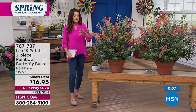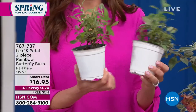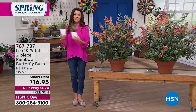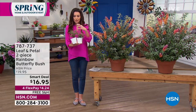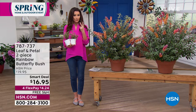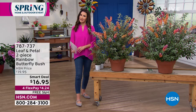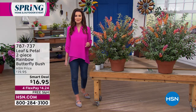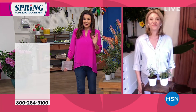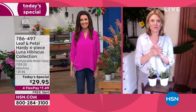When the two rainbow butterfly bushes come to you, they're growing right now in Leaf and Petal's gardening center and will ship as soon as it's time for you to plant them. You'll get the beautiful foliage and then the incredible honey-scented ombre rainbow flowers. Two for $16.95 — $4.24 on any credit card — shipped to you for free. Rochelle will be back a little bit later today. Okay, I love planting these — thank you so much, Rochelle.